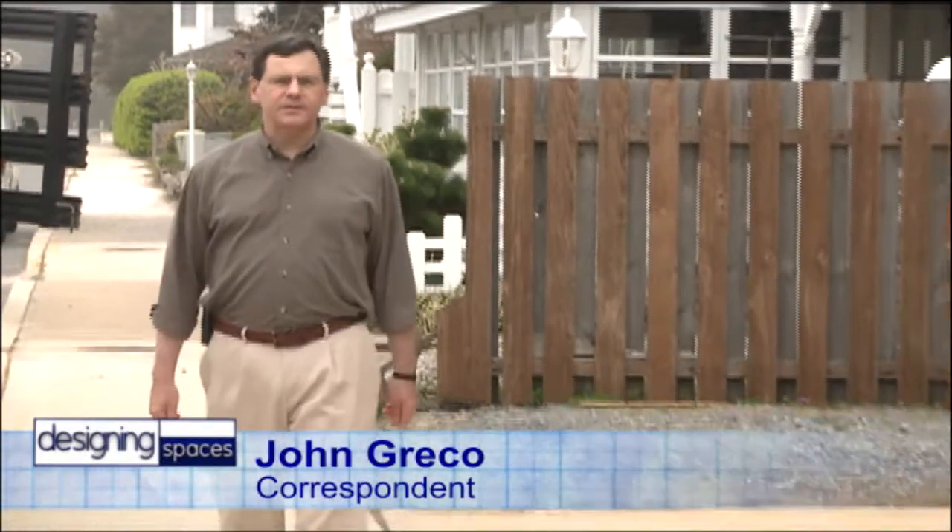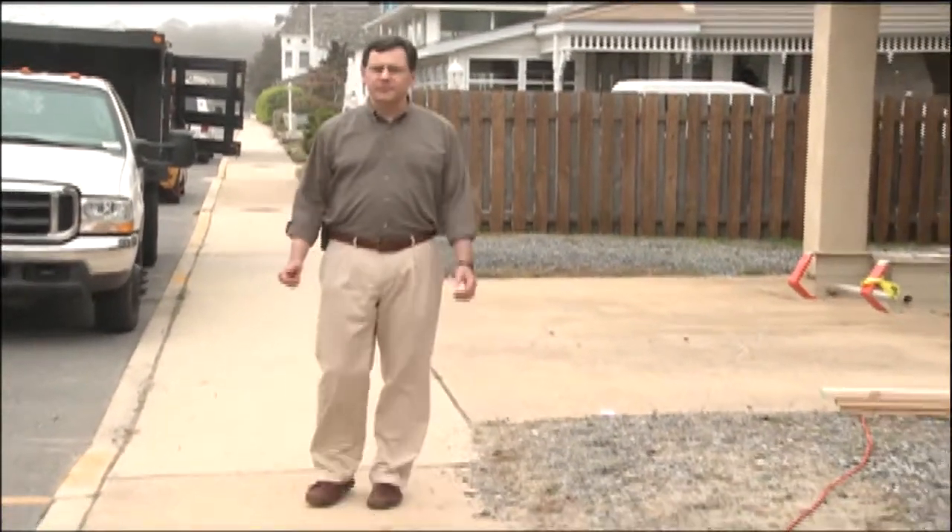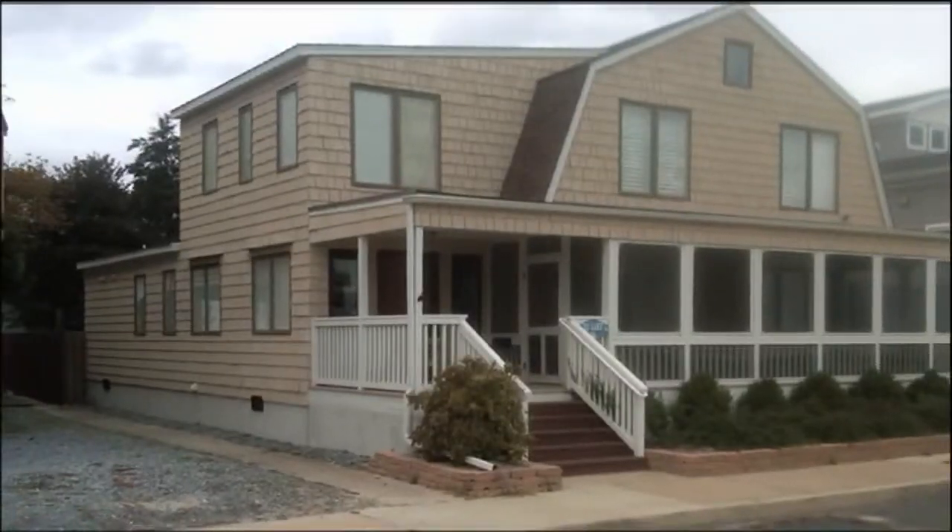You walk down a residential street like this and you see lots of different types of houses, they all have one thing in common — people live here. This is the biggest financial commitment most people will ever make. We're at the bottom of a real estate market so people aren't interested in selling their homes; it's hard to do.